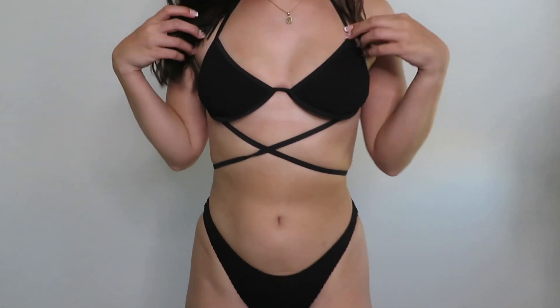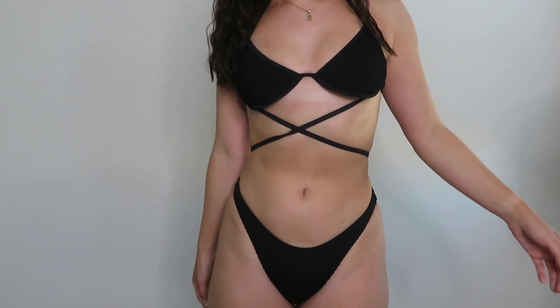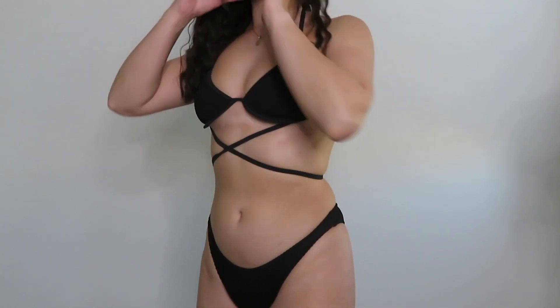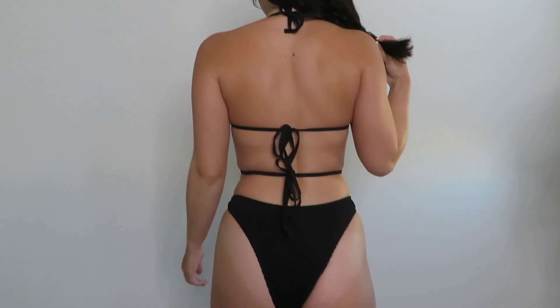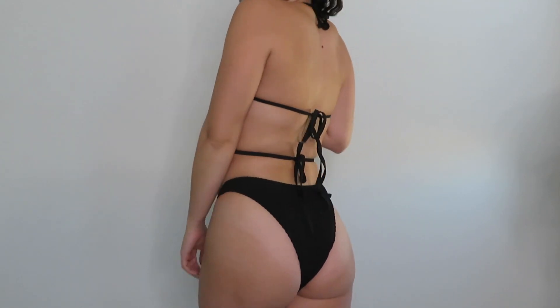This black one ties like this — size small. This one doesn't have padding, so if that doesn't bother you, go ahead and get it. Super cute — I like this one because in the back it ties like that and the strings are pretty long so you could wrap it however you want. I give this one an 8 out of 10.